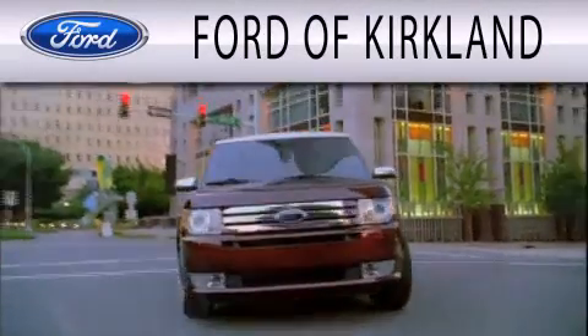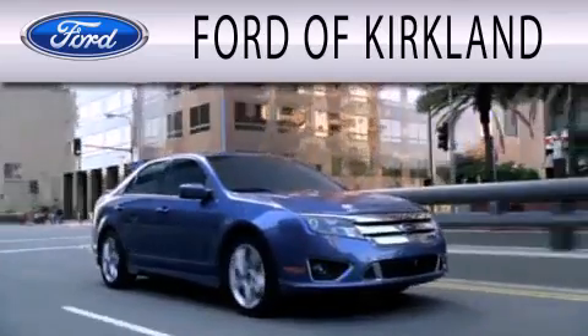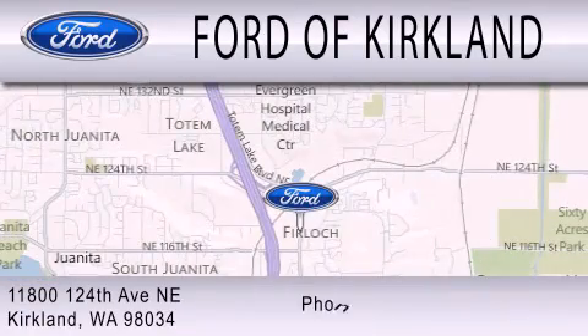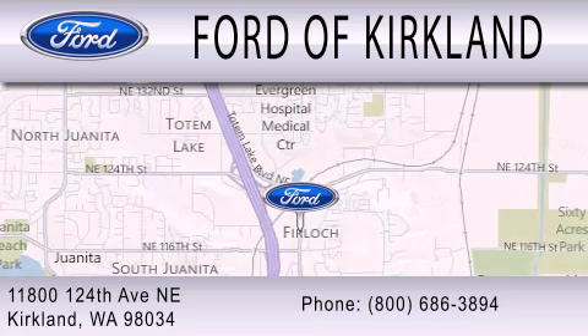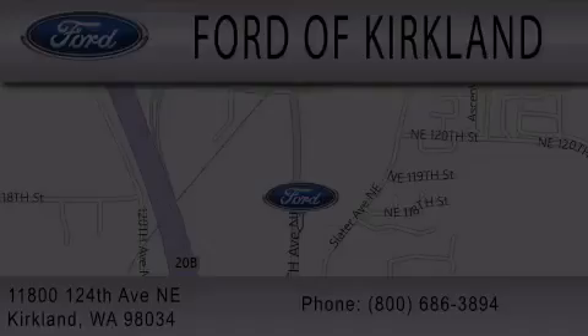Ford of Kirkland is dedicated to doing everything possible to ensure that the experience you have selecting your next vehicle is as pleasant as possible. We are located at 11800 124th Avenue NE in Kirkland. Thank you very much.